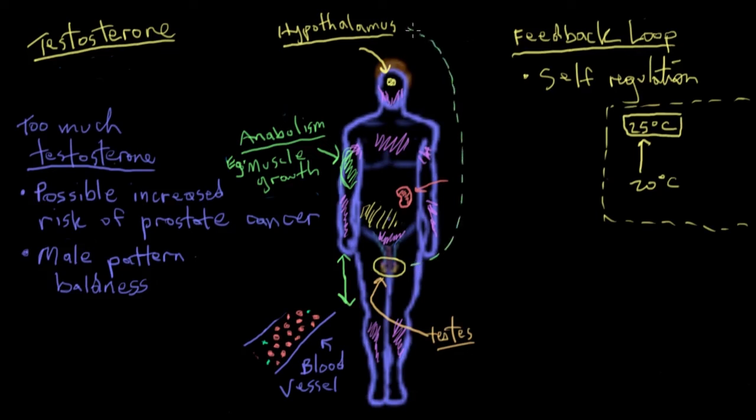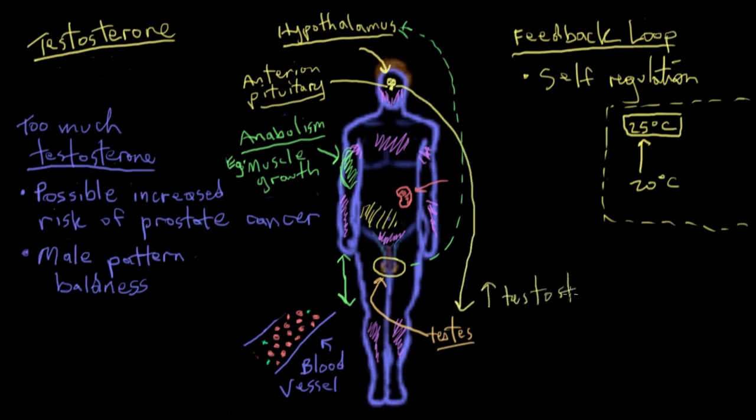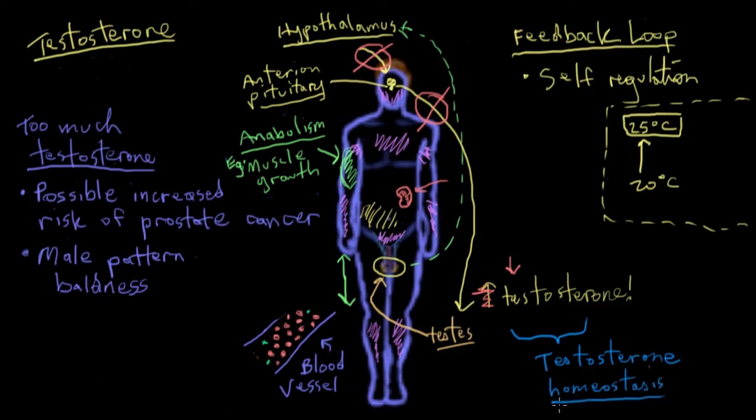There's a part of the brain called the hypothalamus that acts similar to that thermostat — it's sometimes referred to as the body's thermostat because it regulates most of our feedback loops, and the testosterone feedback loop is one of them. The hypothalamus will sense the amount of testosterone floating through your blood. If it's not enough, the hypothalamus sends a signal to another gland called the anterior pituitary, which sits right underneath the hypothalamus, and the anterior pituitary sends hormones to the testes that increase testosterone production. Conversely, if there's too much testosterone, the hypothalamus stops sending signals to the anterior pituitary, which then stops signaling the testes, resulting in decreased testosterone. This negative feedback loop controls the amount of testosterone in the blood — referred to as testosterone homeostasis, meaning to remain constant.